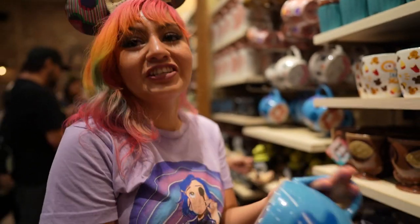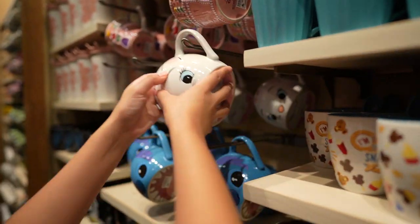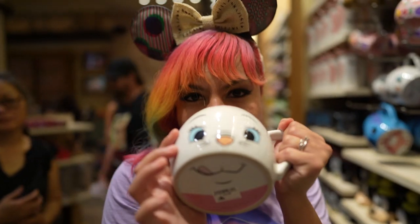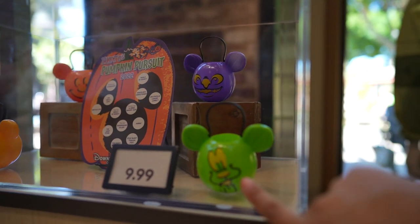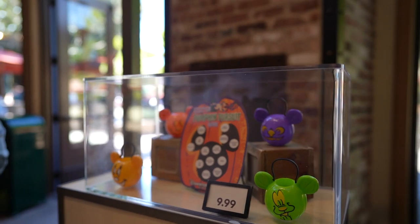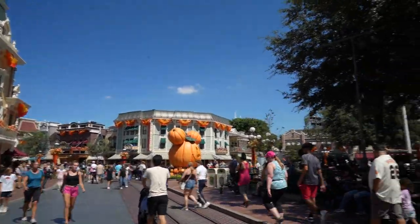They also have it with Marie Antoinette — I want this one even more, so cute! Look at the bottom — I like that they have different expressions, like a little photo within the photo. And this is this year's Pumpkin Pursuit — look at the little pumpkins, so cute, priced at $9.99. It's like a scavenger hunt, very fun for Downtown Disney. Main Street is such a vibe with all the Halloween decorations and blinky Mickey.